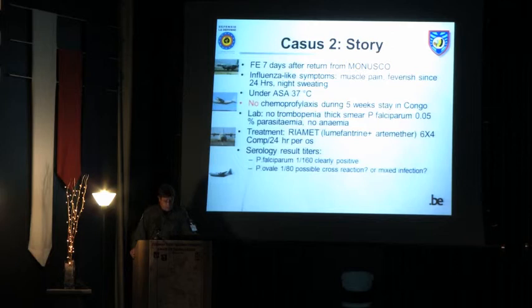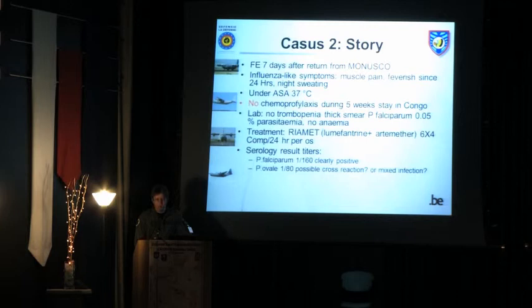His parasite load was fortunately not that high. He slept a lot but was treated classically with oral Riamet — the combination of lumefantrine and artemether — as he did not vomit. The serology showed titers for falciparum as expected in Congo, but there was probably a mixed infection with Plasmodium ovale. Ovale can produce hypnozoites causing malaria relapses long-term. We discussed this with the tropical specialist, who felt it was most likely a cross-reaction, so we did not treat him for Plasmodium ovale with primaquine.